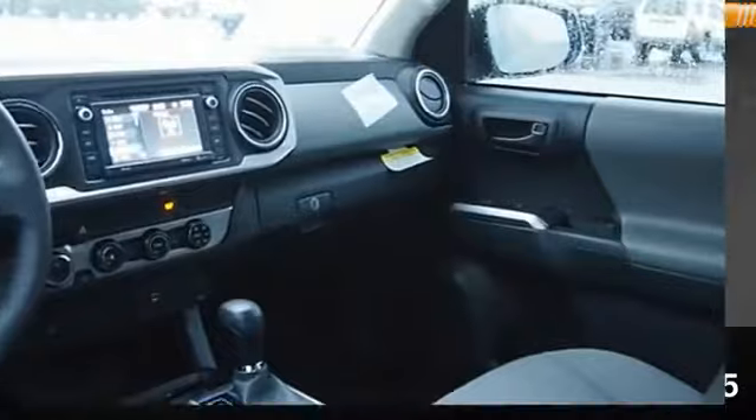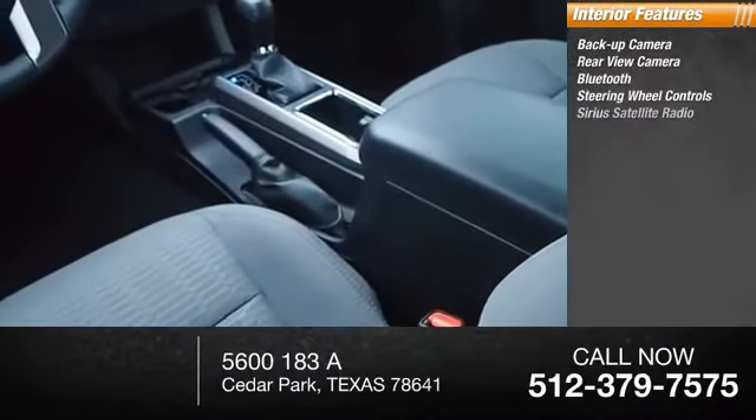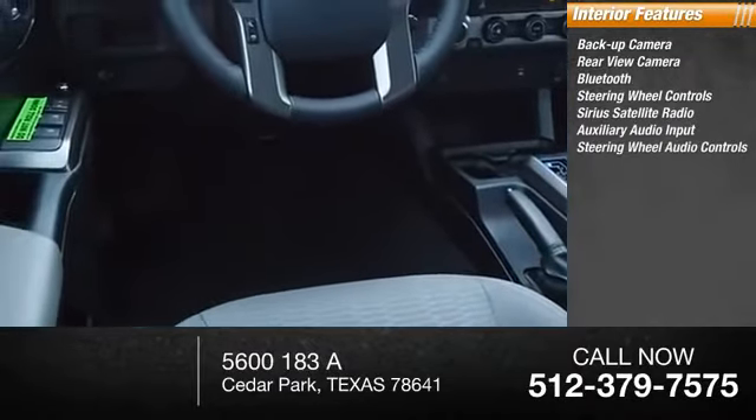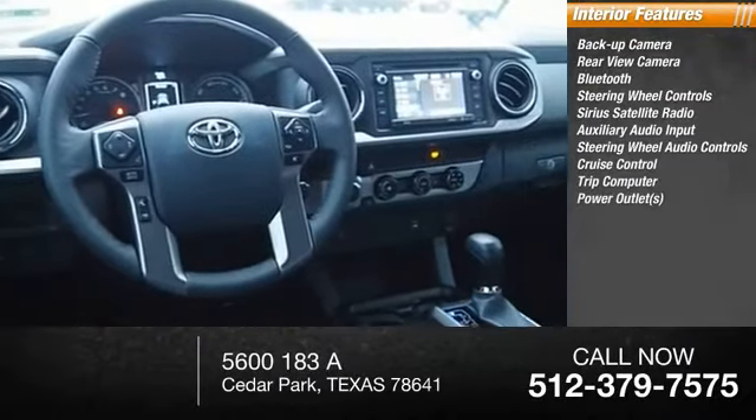Inside you'll find a backup camera, rear view camera, Bluetooth, steering wheel controls, Sirius satellite radio, auxiliary audio input, steering wheel audio controls, cruise control, trip computer, and power outlet.